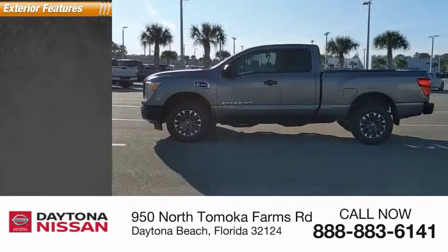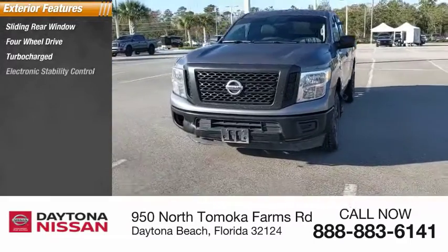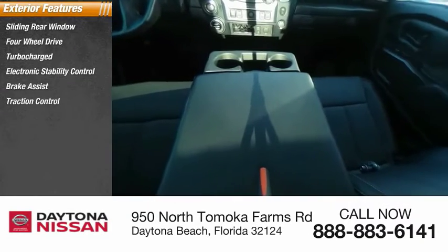Here are some of this vehicle's great options: sliding rear window, 4-wheel drive, turbocharged, electronic stability control, brake assist, traction control, rear step bumper, engine immobilizer, and remote keyless entry.